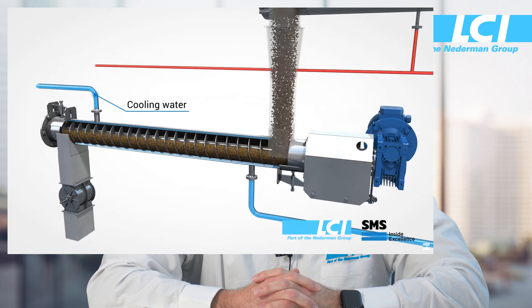Some dryers require cooling conveyors in order to cool the sludge for safe storage. Some dryers also use rotary valves in order to limit the air intrusion into the dryers. Without a rotary valve, a larger odor control system may be required.